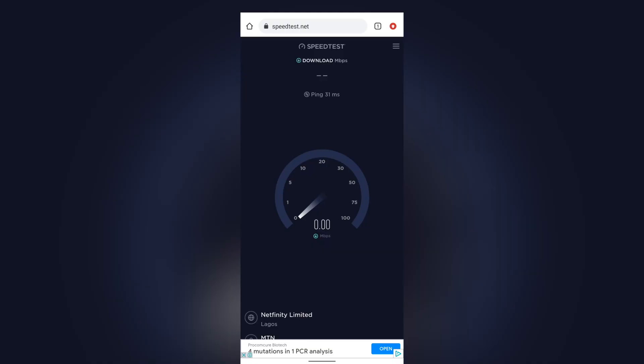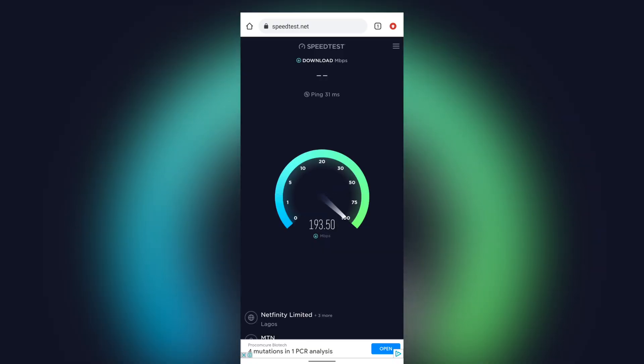Another thing to take into consideration is that 5G speed varies depending on the location, as the 5G coverage areas aren't that widespread for now. In Port Harcourt where I tested it, I got speeds ranging from 300 to 450 megabytes per second using the speed test app. 5G is really fast and I cannot wait for it to expand to more coverage areas.